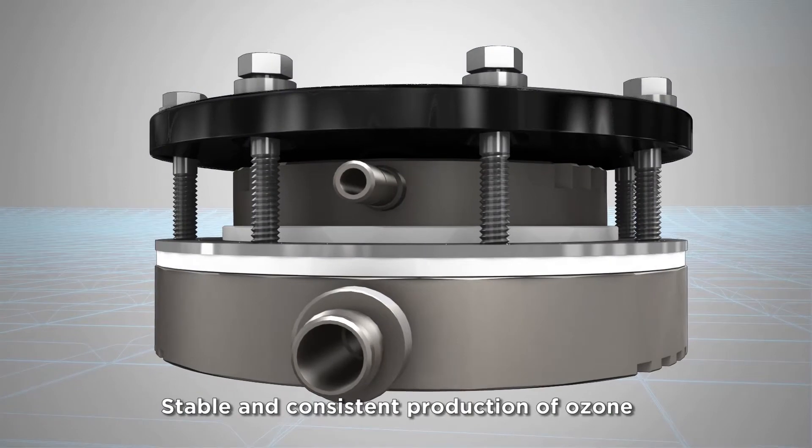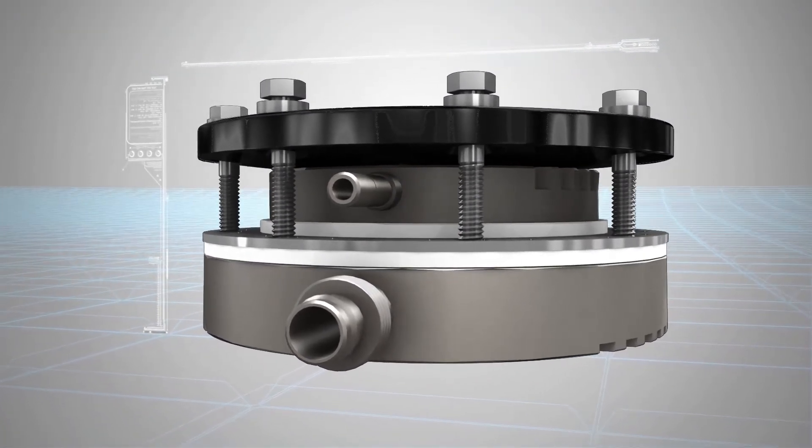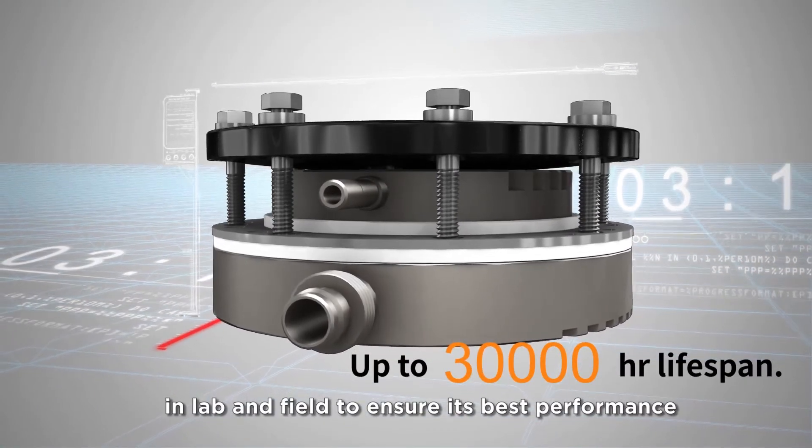Stable and consistent production of ozone and hydrogen made directly from water, passing numerous strict quality tests in both the lab and field to ensure best performance.